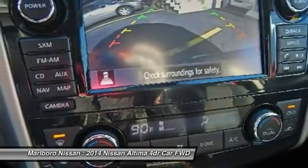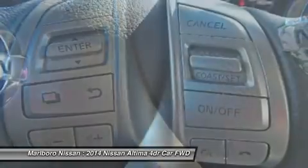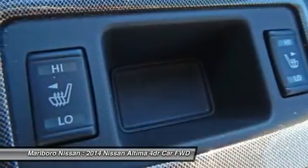Leather-wrapped steering wheel, power steering, adjustable steering wheel, four-wheel disc brakes, cruise control. Wouldn't you look great in this vehicle? Stop in today and see for yourself.